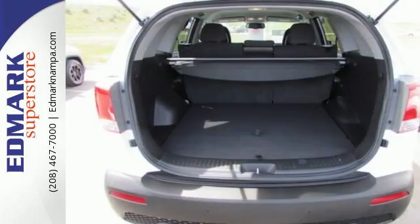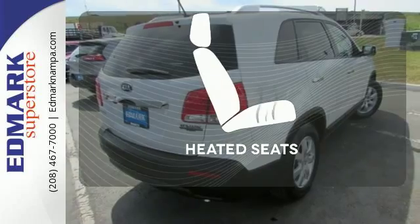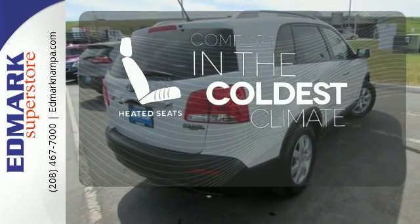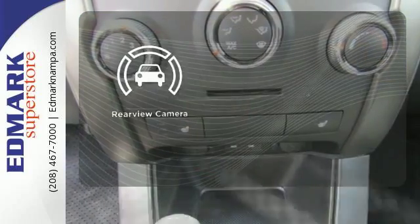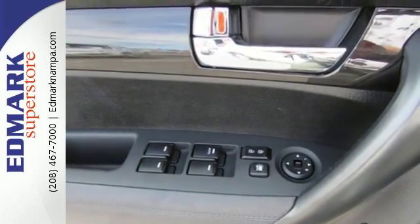The alloy wheels, CD player and heated exterior mirrors push this crossover over the top. The heated seats keep you comfortable no matter how cold it is. See objects previously out of sight with the rear view camera. Reliable and comfortable, that's the Sorento way.